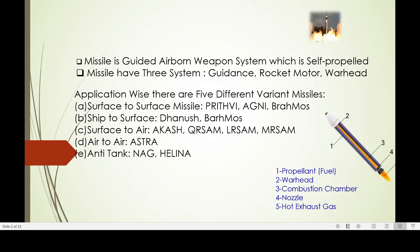Missiles have three components. Propellant, that is the fuel. Warhead, that is the payload. And combustion chamber, where the propellant is burned. Nozzle, where the exhaust of that burning comes out, and the hot exhaust gas is released.